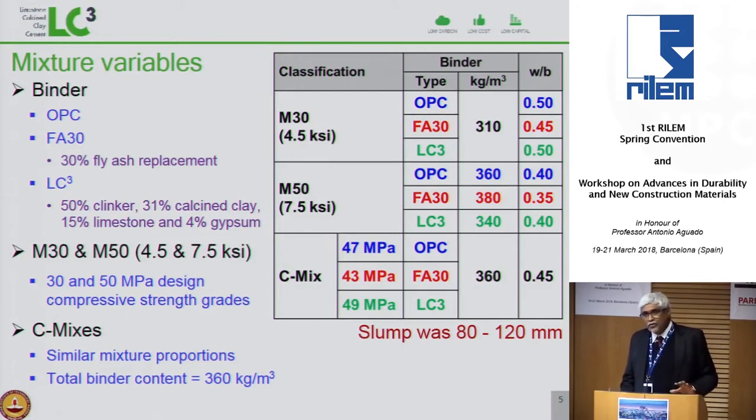For comparison, I am also showing the results of concrete with fly ash. OPC is ordinary Portland cement; FA30 is a binder with 30% fly ash; and LC3 is the binder we are concerned with. There are three series of concretes: M30 with 30 MPa design strength for buildings, M50 with 50 MPa for infrastructure, and C mixes with the same binder content and water-binder ratio. All mixes had a slump of about 100 mm.